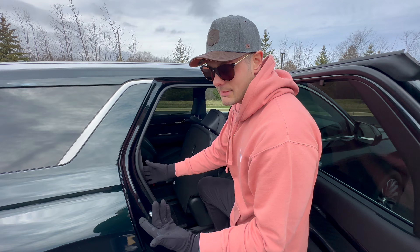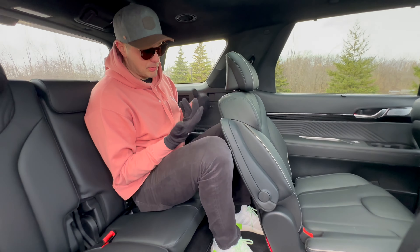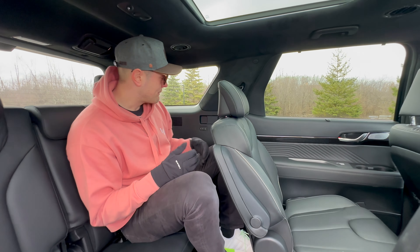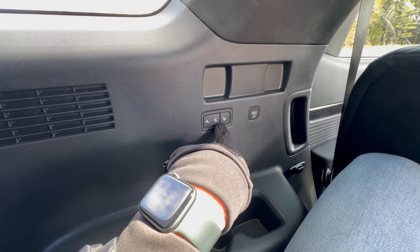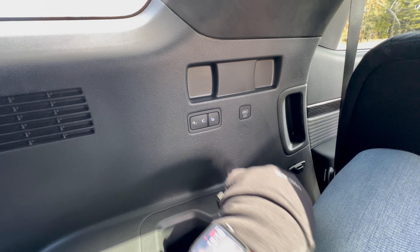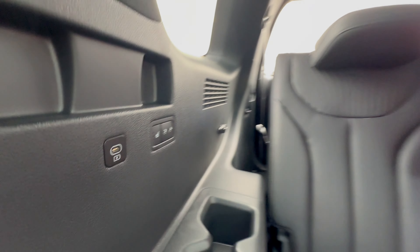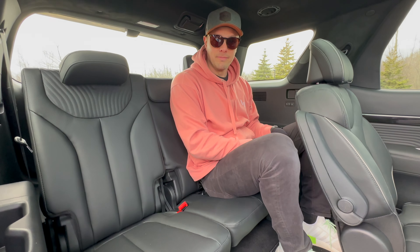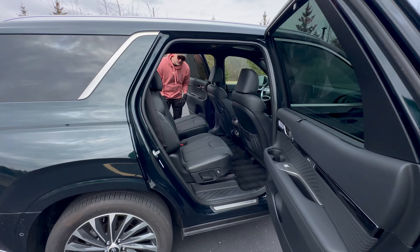I'm six-foot-one and I can fit in the third row — it's not palatial, but the person ahead can slide forward. Back there you have USB-C, cup holders, powered recline, and three-level heated seats — something I've never seen in another car in this class, or even in luxury vehicles like the BMW X7, GLS, or Audi Q7. If you know of a three-row vehicle with a heated third row, let us know in the comments.